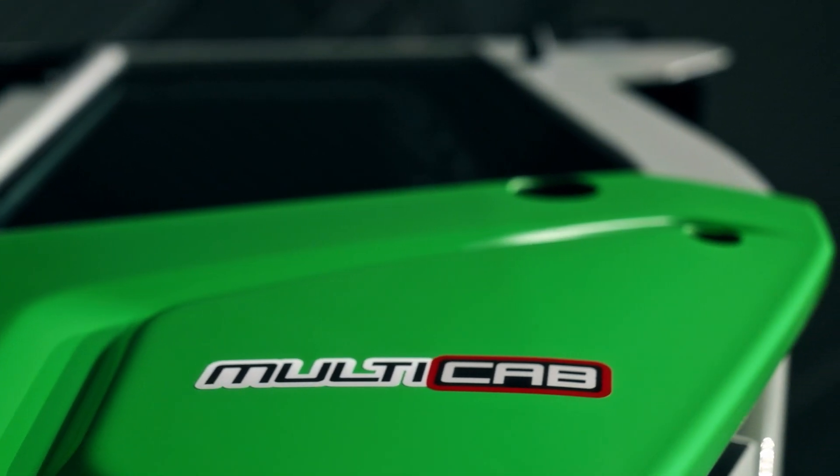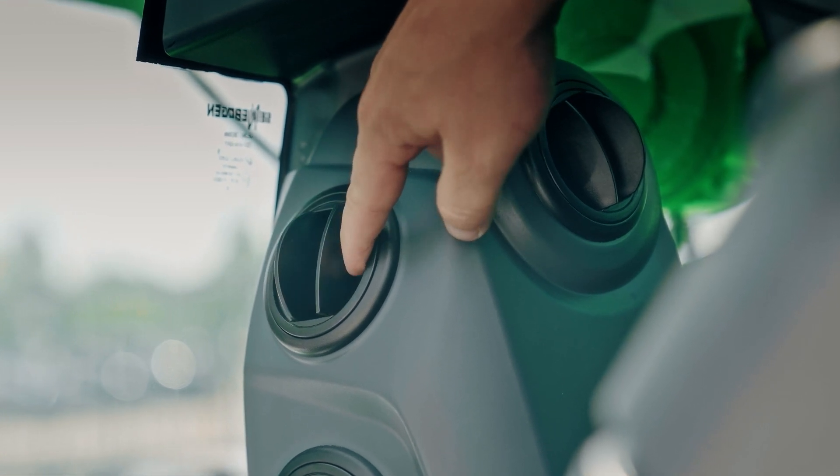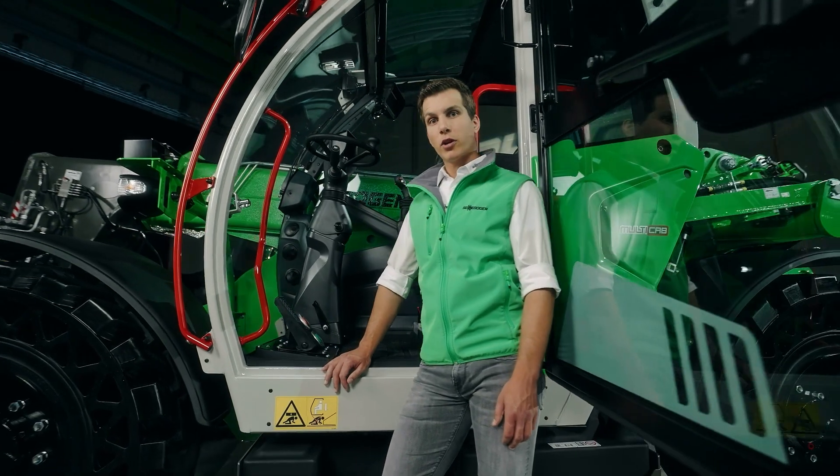The powerful air conditioning and the perfectly aligned ventilation flows provide a pleasant indoor climate in any weather condition. Other practical details such as spacious storage options or the radio with USB port round off the modern look. Climb into the comfort zone!